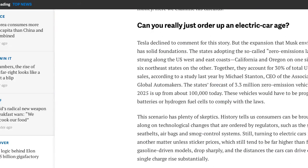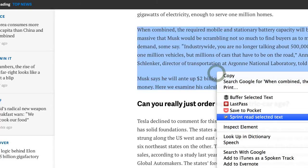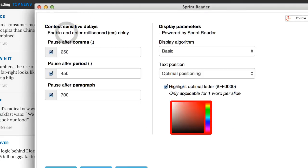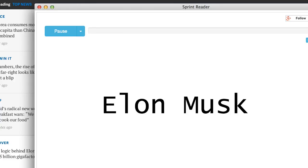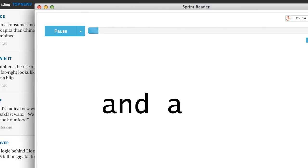One of the nice things about this particular speed reading app is, if you'll notice, you can configure a lot of stuff. Let's go back to the app itself. You can change the pause after a period, the pause after a paragraph, pause after a comma, and the display algorithm. And this is one of my favorite little features — let's increase that to two. You can also increase the number of words per chunk, and that will dramatically increase your speed reading.